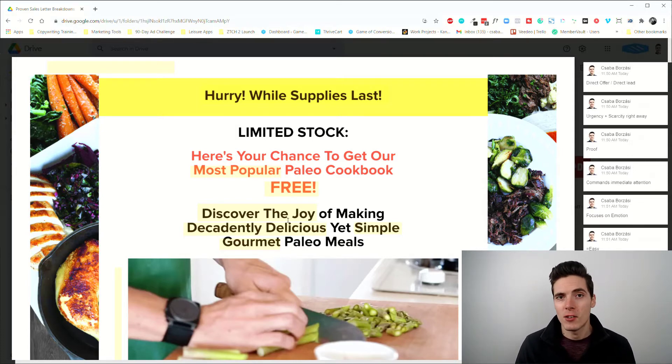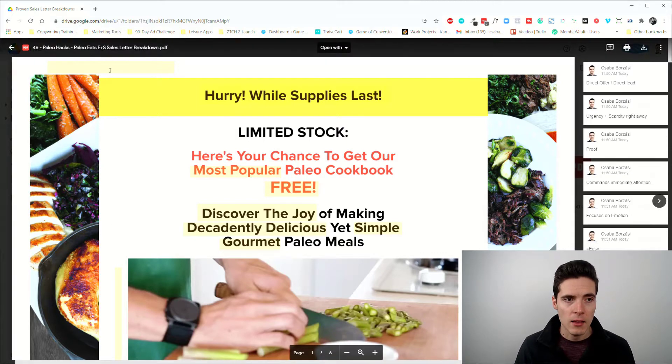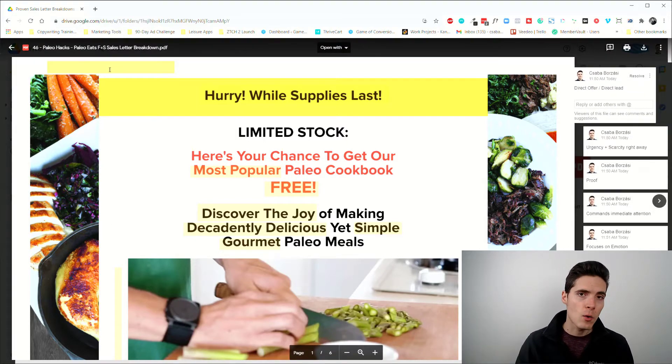Don't make the mistake of thinking you always have to overwrite something, because you don't. If the target market isn't that sophisticated, or if you're offering something with very low risk for people, you don't necessarily have to write these monster sales pages. So let's take a look at this one.